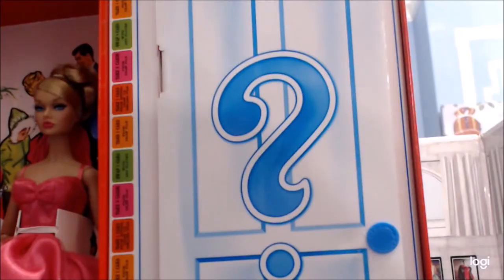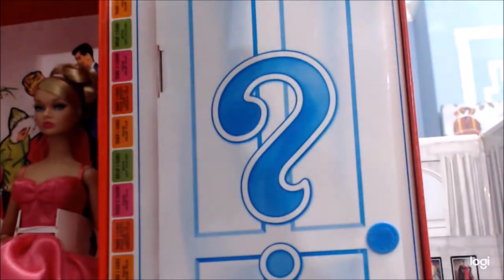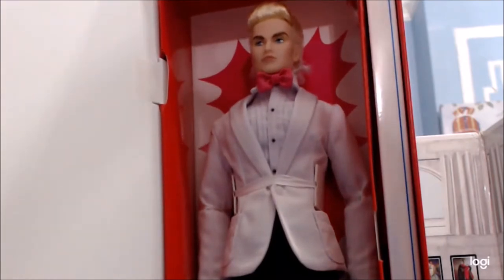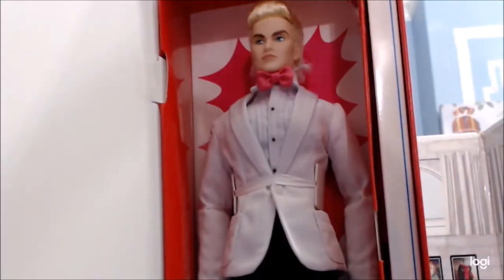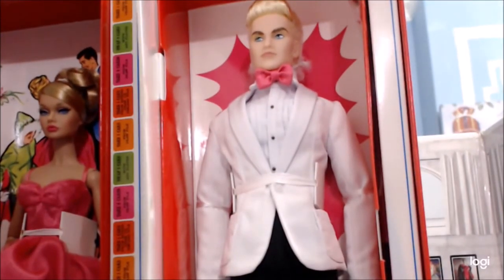Hey everybody, it's Barbara. We're about to find out if the prom date has her date or the workman. I have the date — he looks slightly annoyed, but it's a lovely suit and his bow tie very nicely matches her dress.